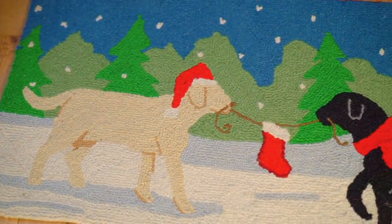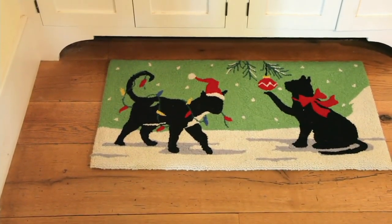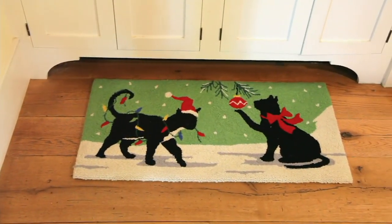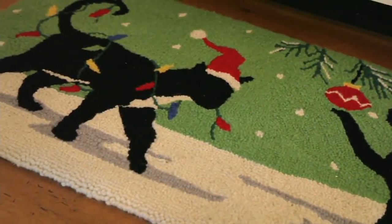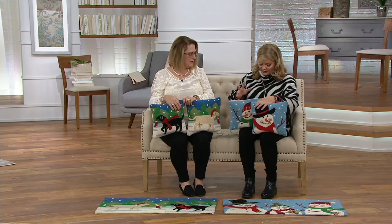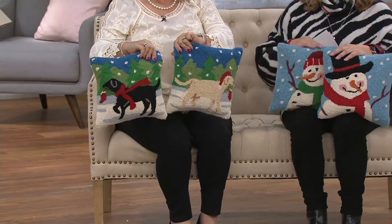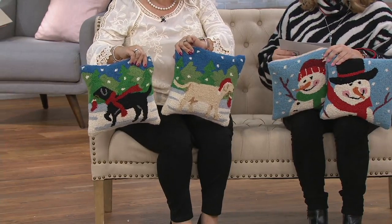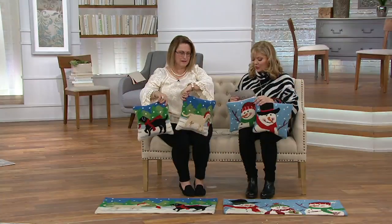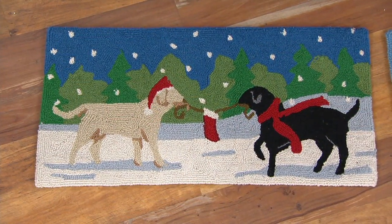This is from Plow and Hearth — that heirloom quality Nancy was talking about. Item number H22222 — five twos. You can choose the hand-hooked wool hearth runner or the set of two pillows. The price is $39, so you're saving $10, with six easy pays at $6.50. Both choices are the same price. I made that harder than it needed to be — I apologize.